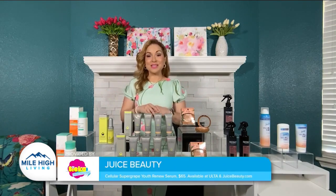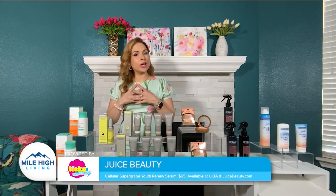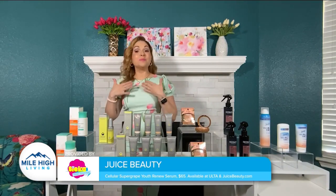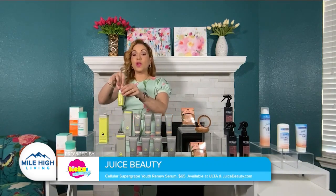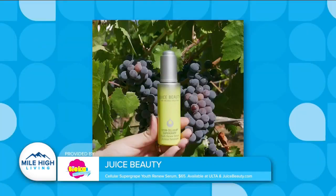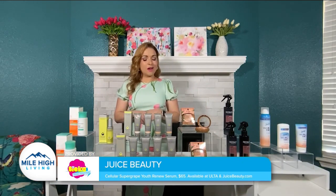Juice Beauty is the OG of clean beauty, specializing in skincare and makeup formulated using natural and organic ingredients. To nourish skin and create the perfect canvas for makeup application, reach for the Stem Cellular Super Grape Youth Renew Serum, which is rich in antioxidants and gives skin a smoother and plumper appearance. It contains hyaluronic acid, arginine, and jojoba esters, and it's now infused with the rare Sagrantino Super Grape harvested on Juice Beauty's own organic farm. It's $65 at Ulta and JuiceBeauty.com.